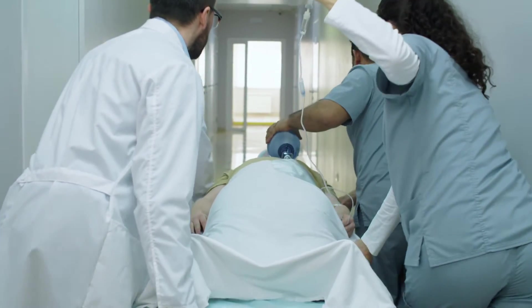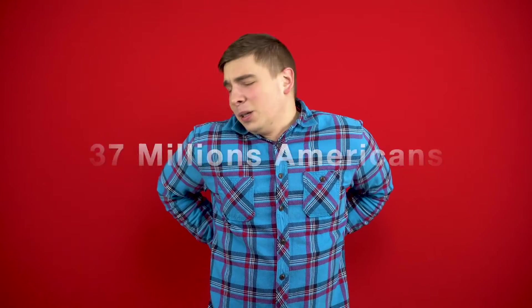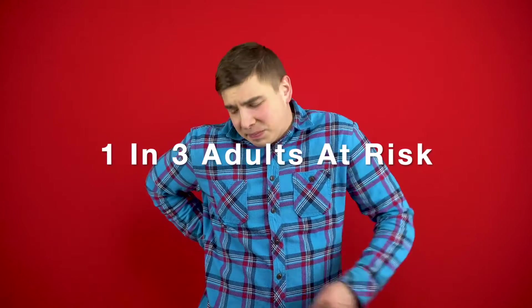Chronic kidney disease has been one of the leading causes of death in the United States. Do you know it causes more deaths than breast or prostate cancer? According to the National Kidney Foundation, it affects more than 37 million Americans, while one in three adults are at risk of the disease.